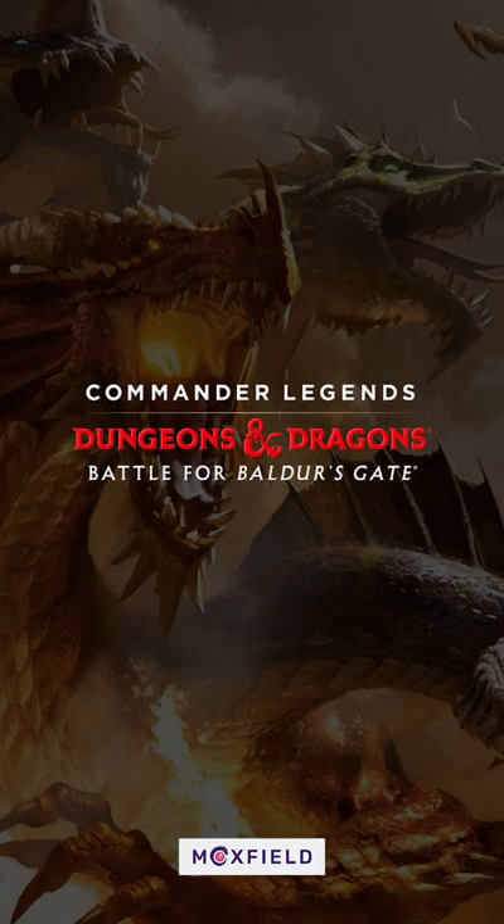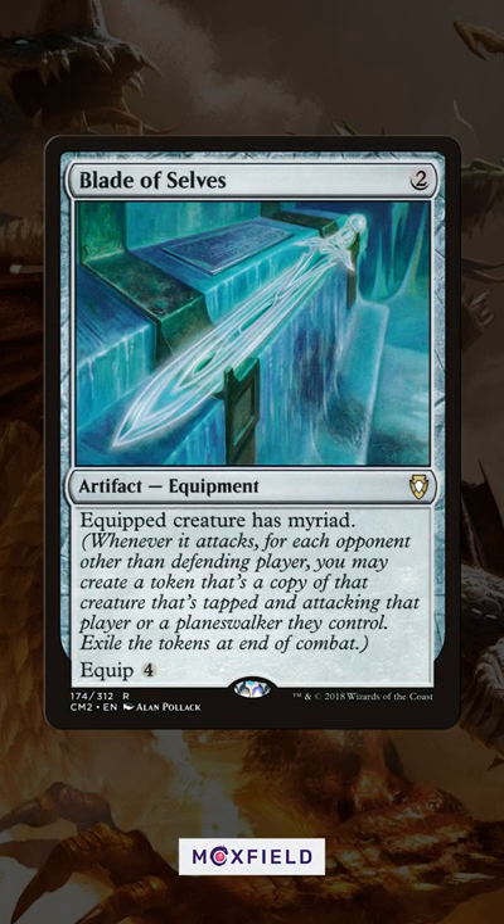Here are some cards I recommend you pick up from Battle for Baldur's Gate while singles are at an all-time low. Blade of Selves was at $30 just before the reprint was announced, and is now available for just $3 — a steal to be able to make copies of any creature you control.